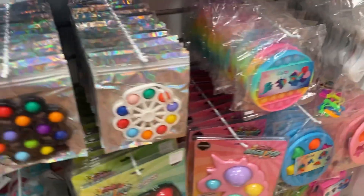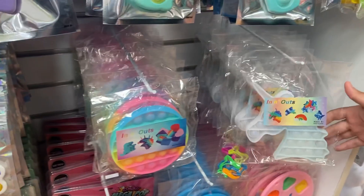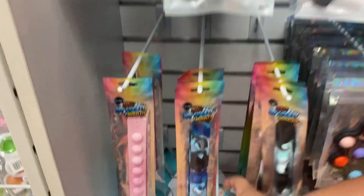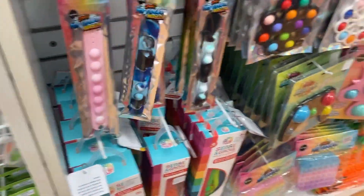Over here they have items that change color in the sun — so you put them outside and they react. They also have fidget spinners designed to look like bracelets, which are way better than the ones we have at home.